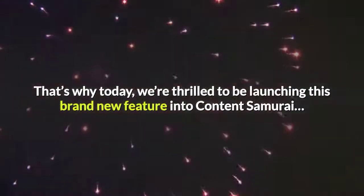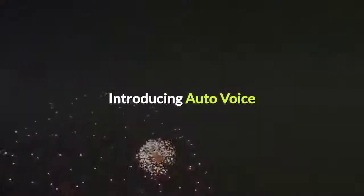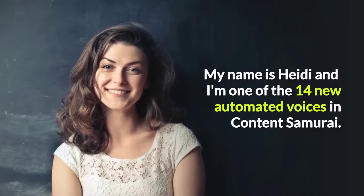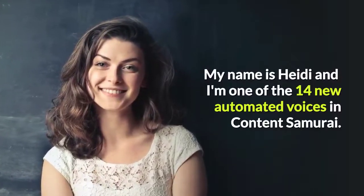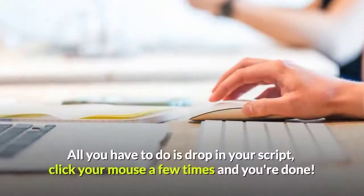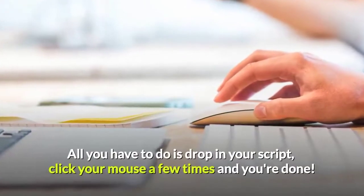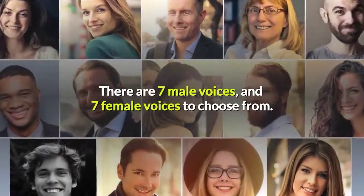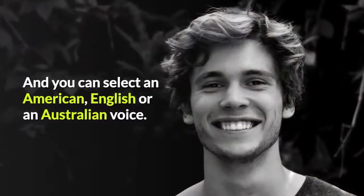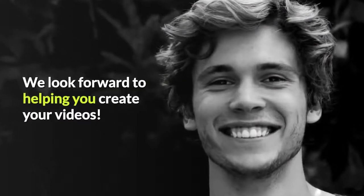That's why today we're thrilled to be launching this brand new feature into Content Samurai: AutoVoice. My name is Heidi and I'm one of the 14 new automated voices in Content Samurai. Together we can slash the time it takes you to make videos. All you have to do is drop in your script, click your mouse a few times and you're done. There are 7 male voices and 7 female voices to choose from, and you can select an American, English, or Australian voice. We look forward to helping you create your videos.